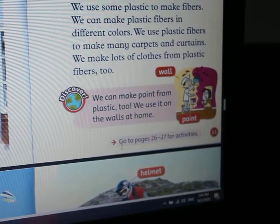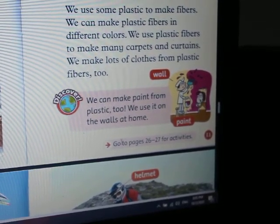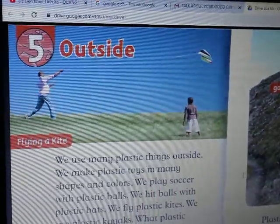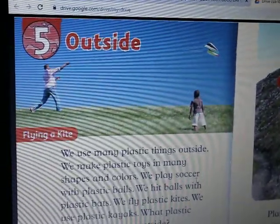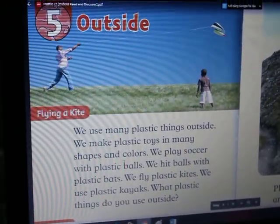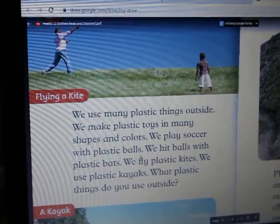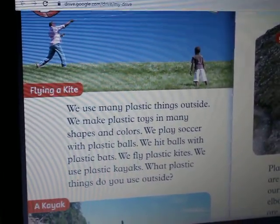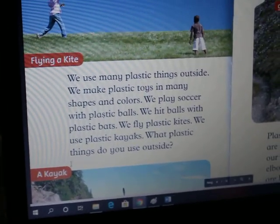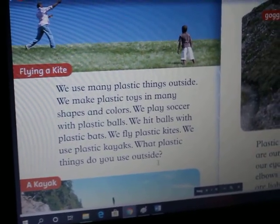Discover — we can make pens from plastic too. Outside: We use many plastic things outside. We make plastic toys in many shapes and colors. We play soccer with plastic balls. We hit balls with plastic bats. We fly plastic kites. We use plastic kayaks. What plastic things do we use outside?